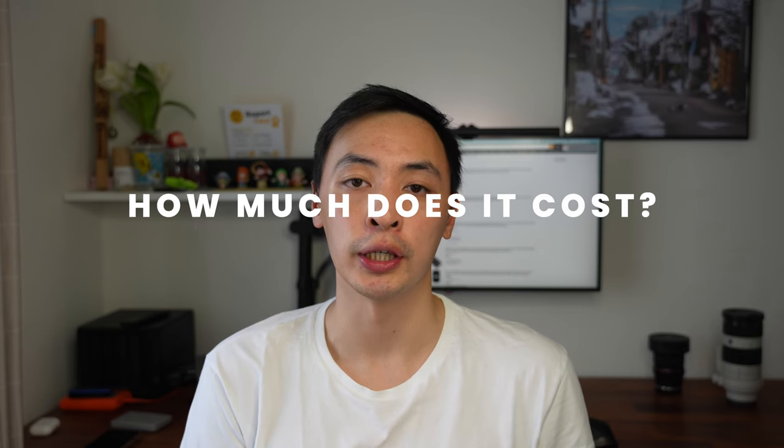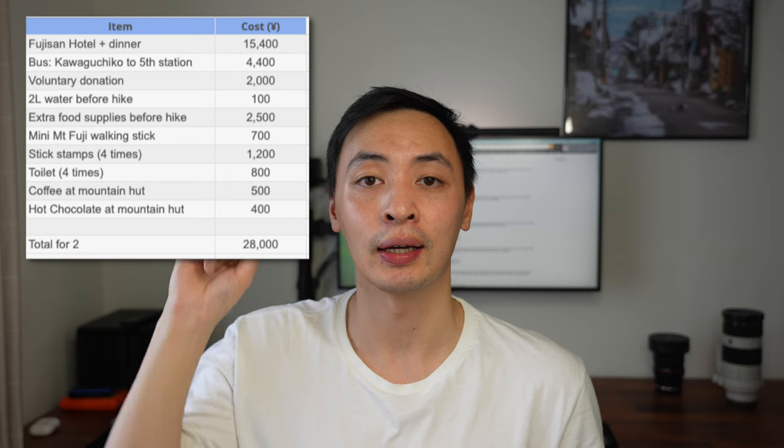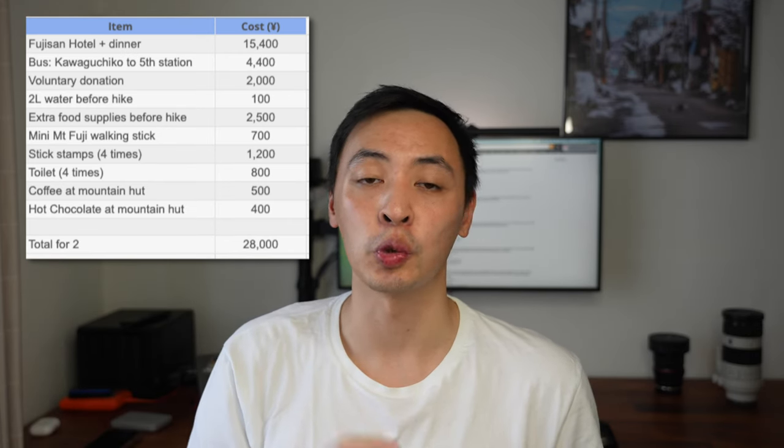The last part I want to touch on is how much it costs to climb Mount Fuji. Prices vary and tend to go up over time, so I'll put a full list of what we spent in the video. Just note that the accommodation we checked recently has already gone up to 20,000 yen from what we originally paid, so do check current prices before you go.